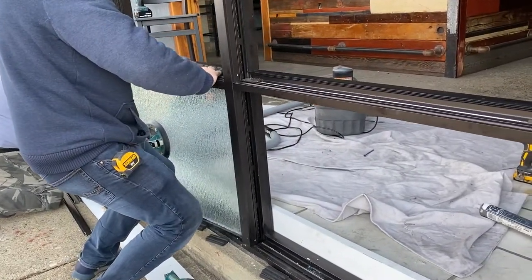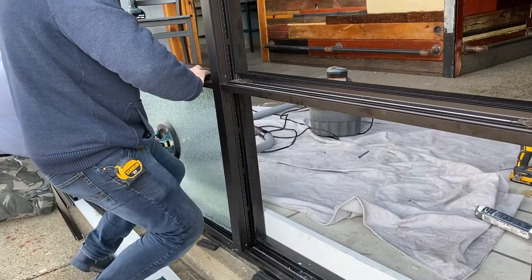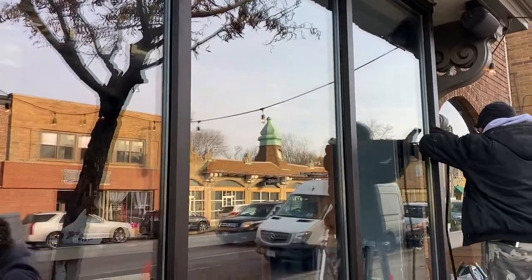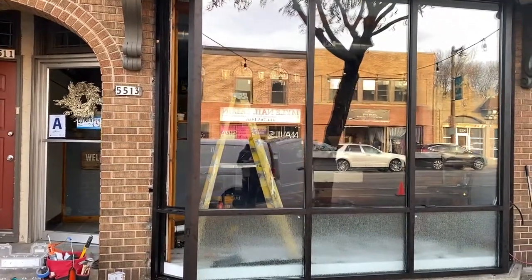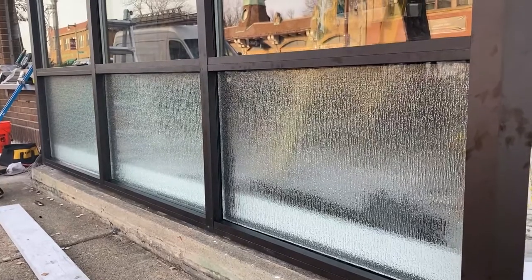Right now we can start with glass installation. Put all gaskets in glazing beads, apply a silicone, clean the windows, and here's the final result.